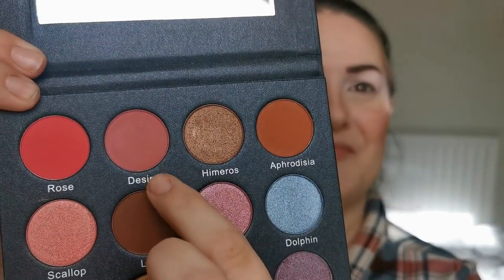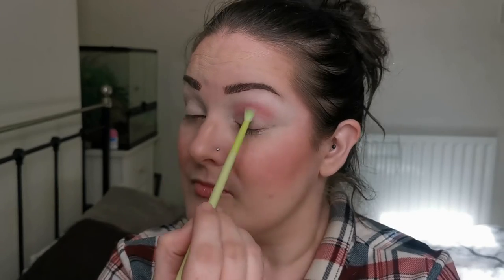First, I'm so sorry for the dodgy lighting — the sun is directly facing my window at the moment, so I've got the curtains kind of half shut and the ring light on. If the light doesn't look great, I'm sorry, but we're just gonna have to deal with it today. The first color I'm going in with is Desire, which is this one here.